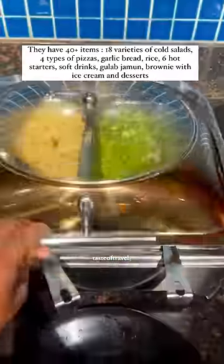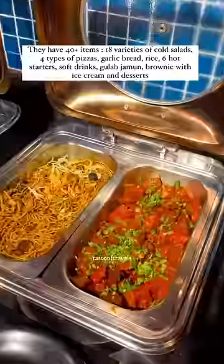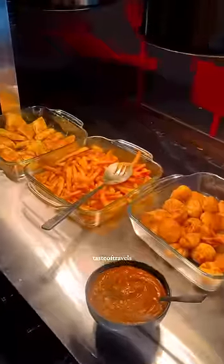There are also 6 varieties of fried rice. There are snacks, momos, pasta, french fries, and unlimited servings.